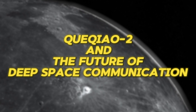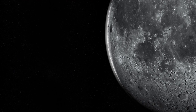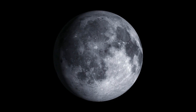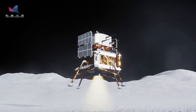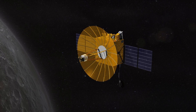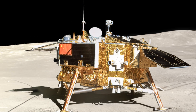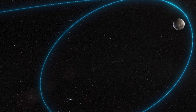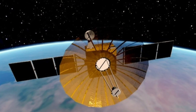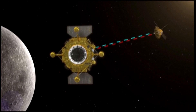One of the most formidable challenges in exploring the lunar far side lies in the very nature of our celestial dance. Due to the Moon's synchronous rotation, it always presents the same face to Earth, meaning direct communication with missions on the far side becomes impossible. Enter the ingenious solution: the Queqiao 2 satellite, a crucial intermediary bridging the vast lunar expanse. Launched in anticipation of the Chang'e 4 mission, Queqiao 2 occupies a strategic position in a halo orbit around the Earth-Moon L2 point. This unique location allows it to maintain a constant line of sight with both the far side of the Moon and Earth, acting as a communication relay station.